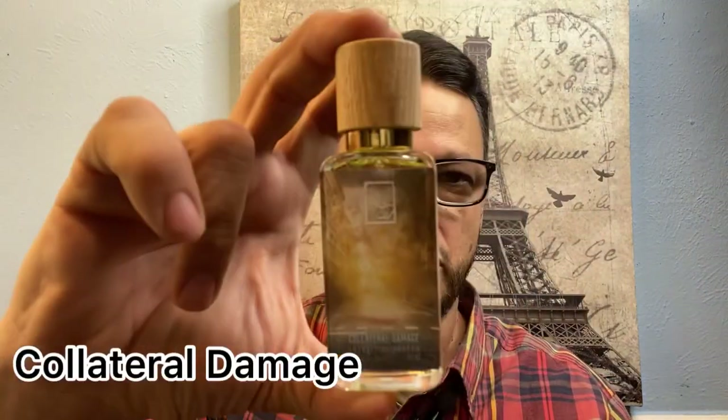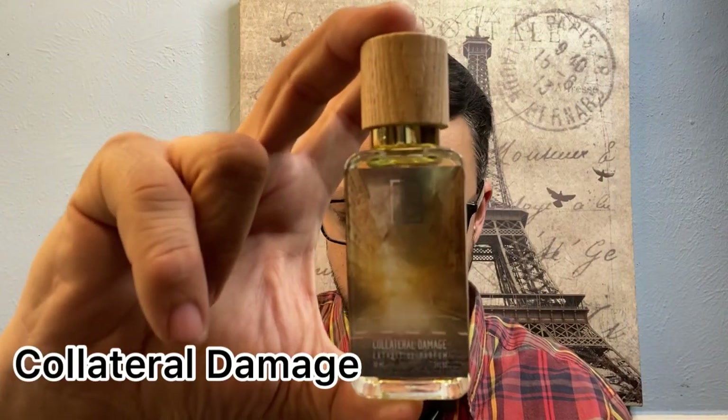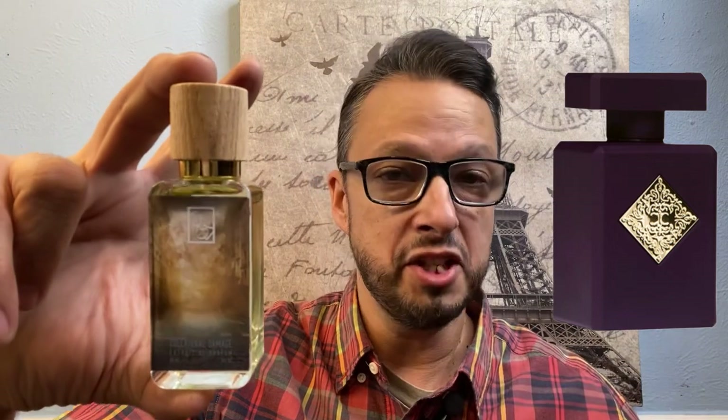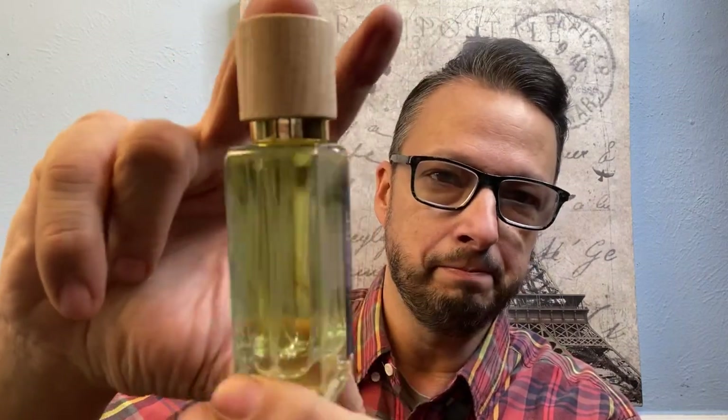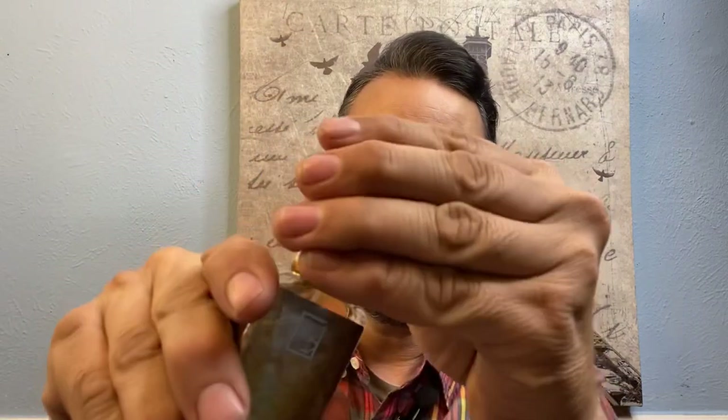Last but not least, Collateral Damage. This one is an inspiration of Initio Side Effect, and I have smelled that fragrance quite a few times in stores and I used to have a small decant of it. Here's the color of the juice.